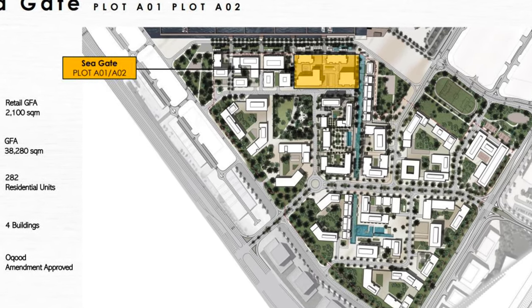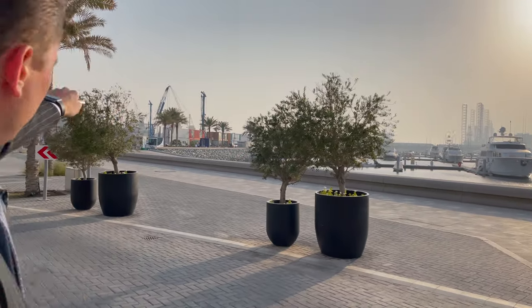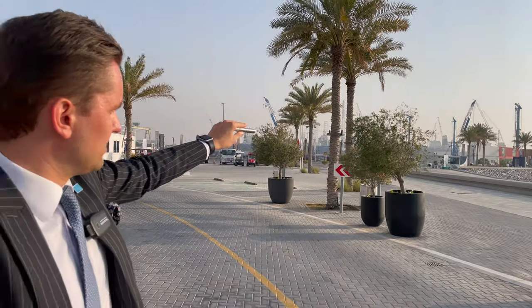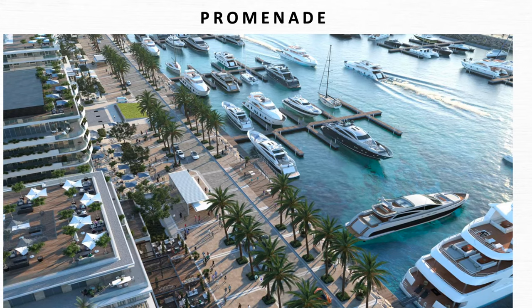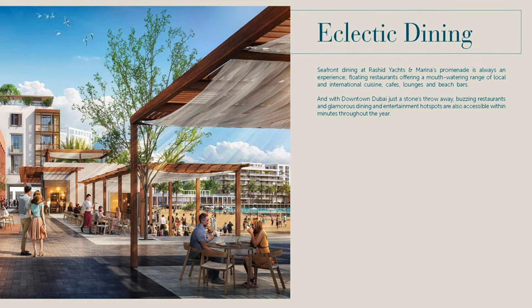Here we have the existing yachts marina, and as you can see the work is already going on — the piling is happening. This is where the first buildings being launched now, called Seagate, four buildings, will be built — right on the promenade along the marina. On the master plan you can see it's a huge development; in the future there will be lots of different activities, shops, restaurants, and entertainment. It's a new destination, because MR is famous for building master communities — it's not just buildings, it's a complete lifestyle.